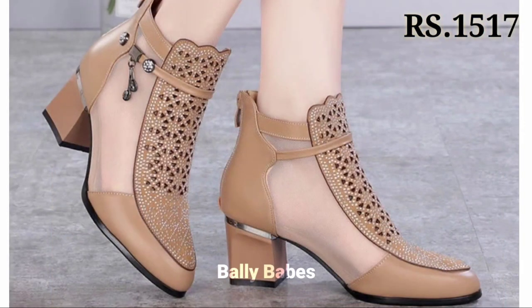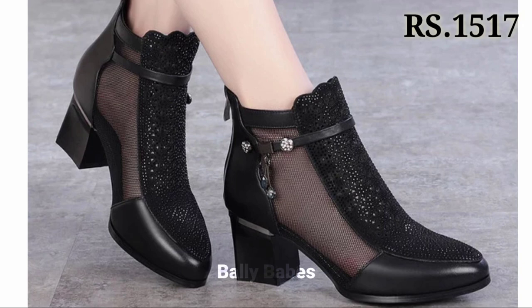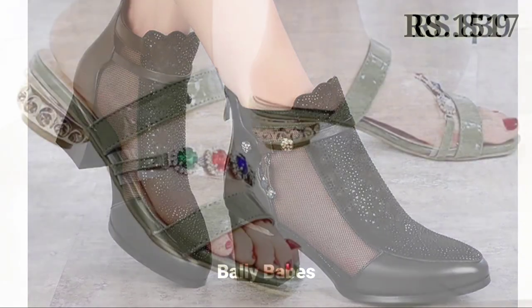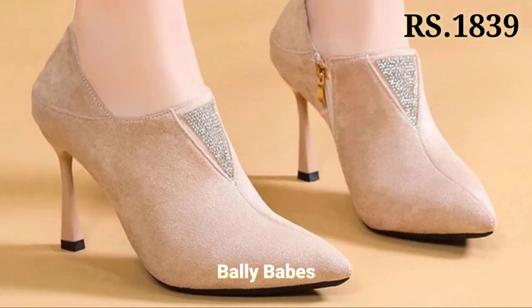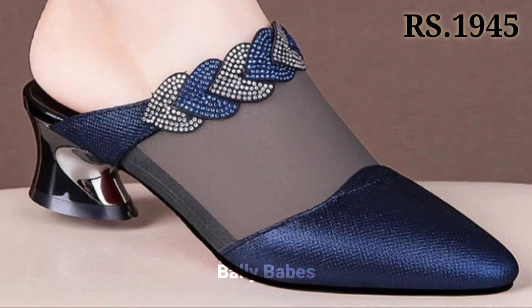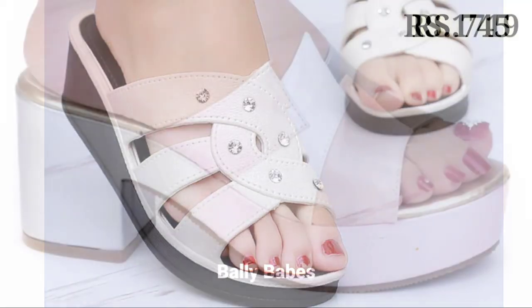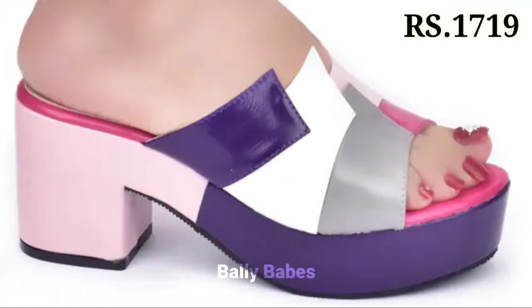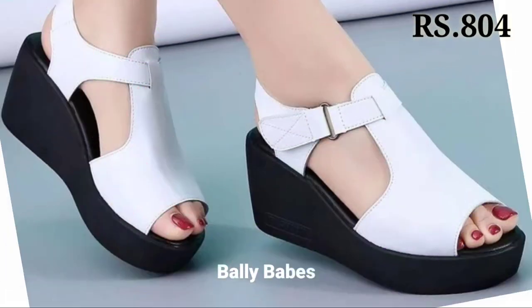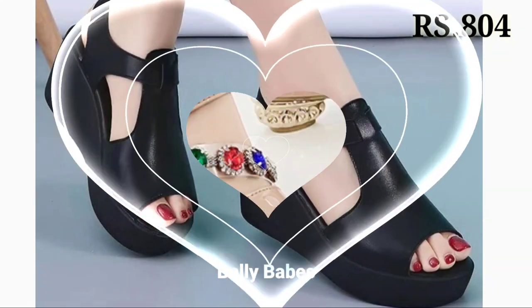If you have any query regarding placing an order, the comment section is always available — you can comment freely at any time. You can also ask questions on Facebook, Instagram, and WhatsApp. Check out the link and I hope you will really love these footwears, because as you can see, all of them are very glossy and shiny. You can go for any color, any pattern, and any design of your choice.